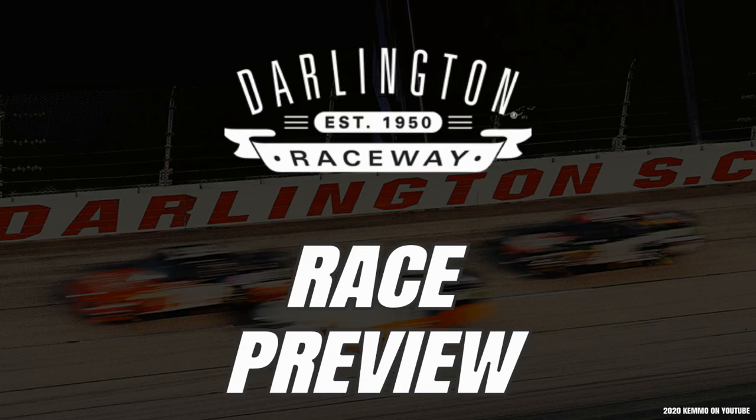After a two-month break, the NASCAR Cup Series returns to action. Race number five of the season brings the field to the Lady in Black, the Darlington Raceway, for the first race back from the coronavirus pandemic. The 40 drivers of the NASCAR Cup Series field are ready to roll from one of the most historic tracks on the NASCAR Cup Series schedule. And today, here on Kemu on YouTube, we're going to take a look at everything you need to know before the 400 miles from Darlington Raceway.